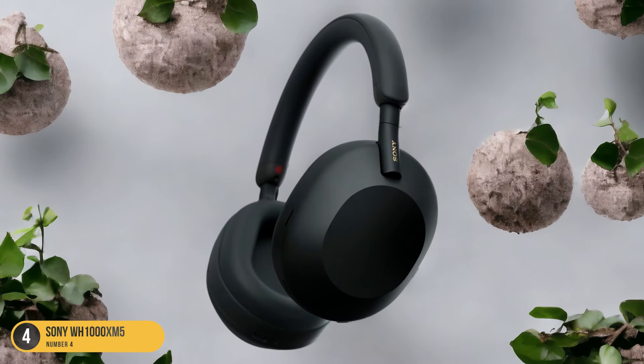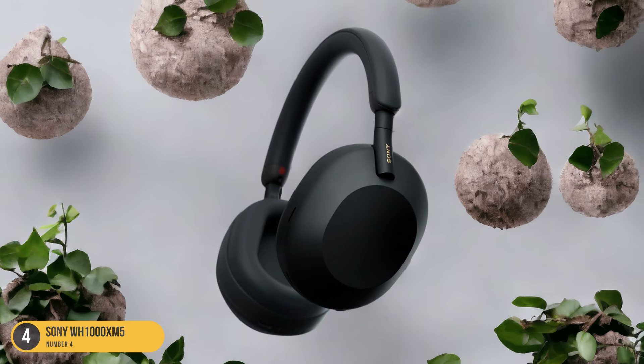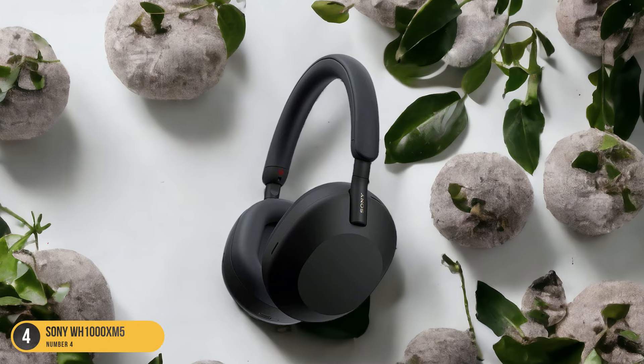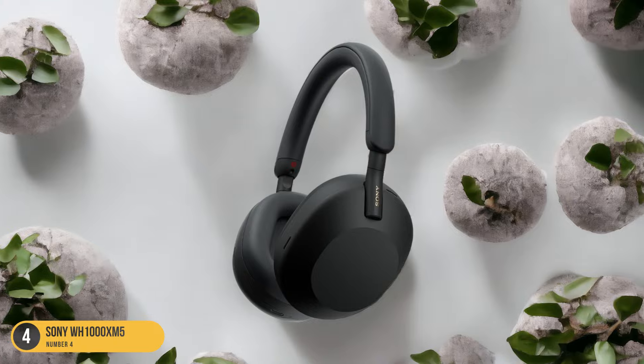The refined design and sound quality make these headphones a popular choice among consumers seeking premium noise-canceling headphones. If you're looking for a reliable and high-performance option in the noise-canceling headphone market, the Sony WH-1000XM5 should definitely be on your radar.